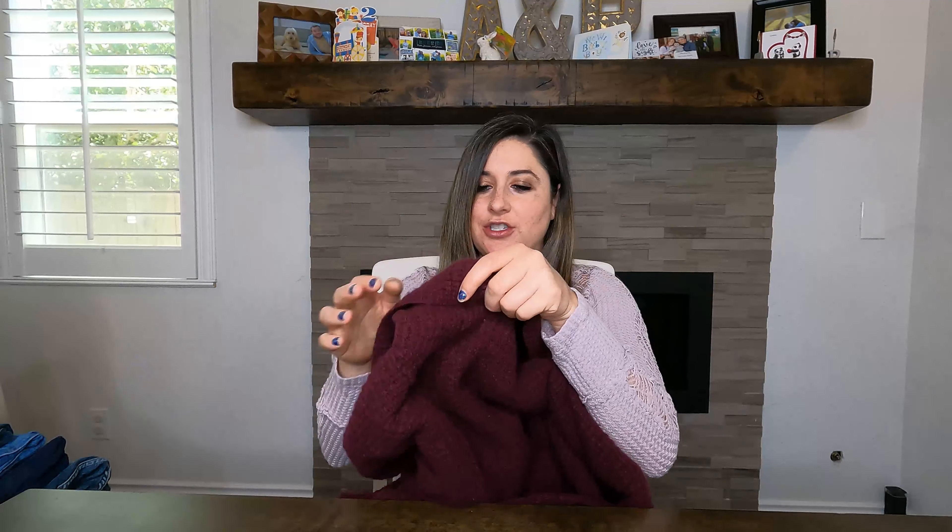They had their 70% off clearance sale, I went and participated, and I think I found some really great stuff. I'm super excited about it. Again, these are all jeans and pants except for one sweater, so I'm going to dive right in.